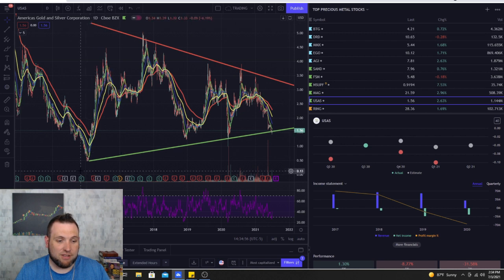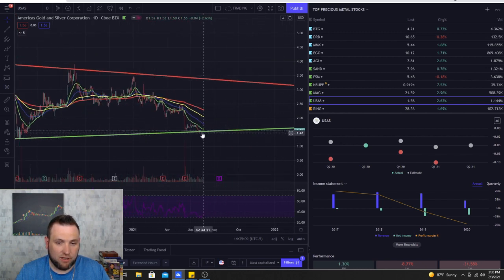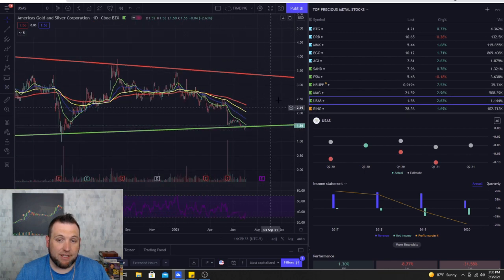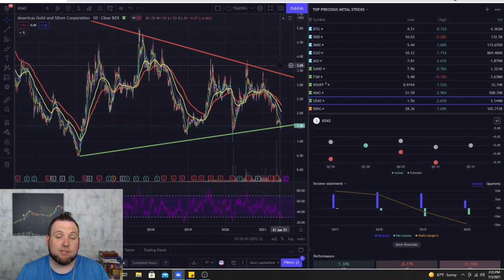The biggest reason USAS makes my list is the daily chart — since 2016 this stock has been in a big triangle of consolidation. It's currently right on the trend line at the $1.50 area, very cheap for a company that's not in bad shape. I think we could at least see this back up to $3, with a lot of room remaining in the triangle. If it breaks to the upside, there's a lot more room for growth, and they could eventually start paying dividends.